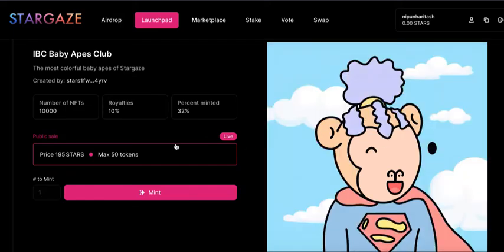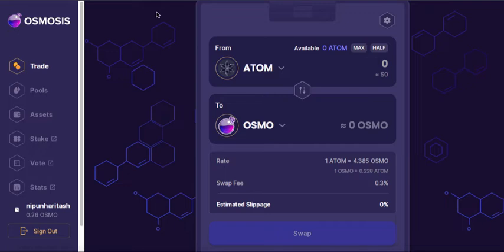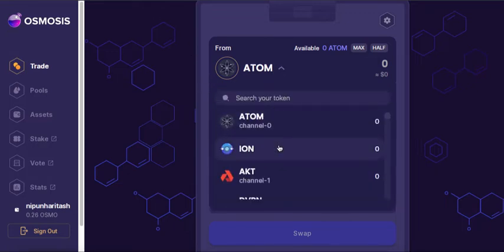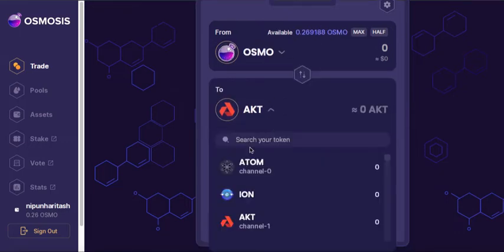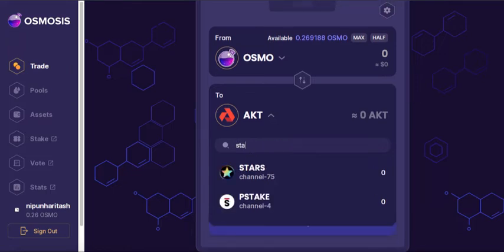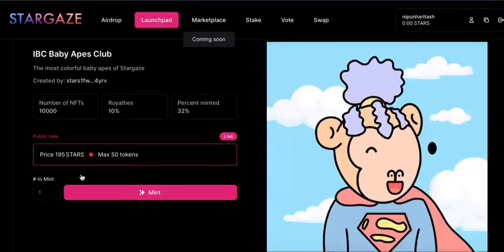To get STARS tokens you need to go to osmosis.zone. Here, if you have some OSMO available — I have this many OSMO — from here I need to select STARS. For this many OSMO I can only get 12 STARS, so I need to load some OSMO or ATOM here, and then you can get STARS.